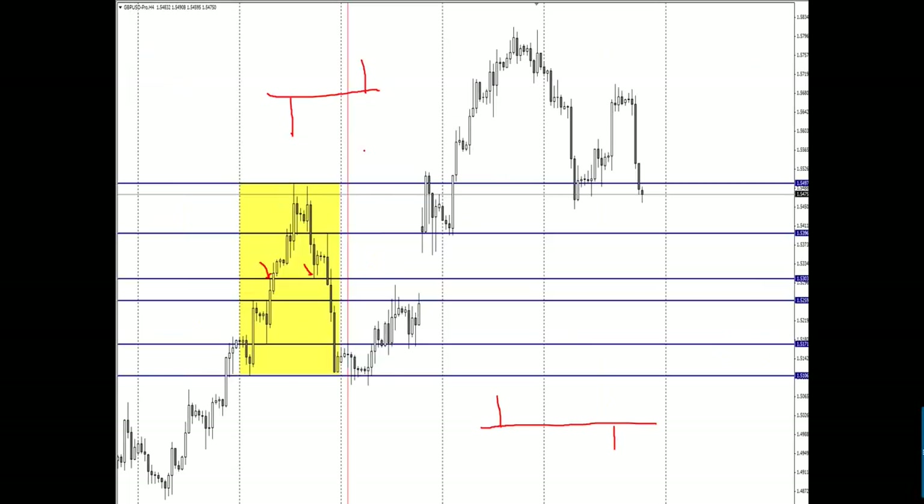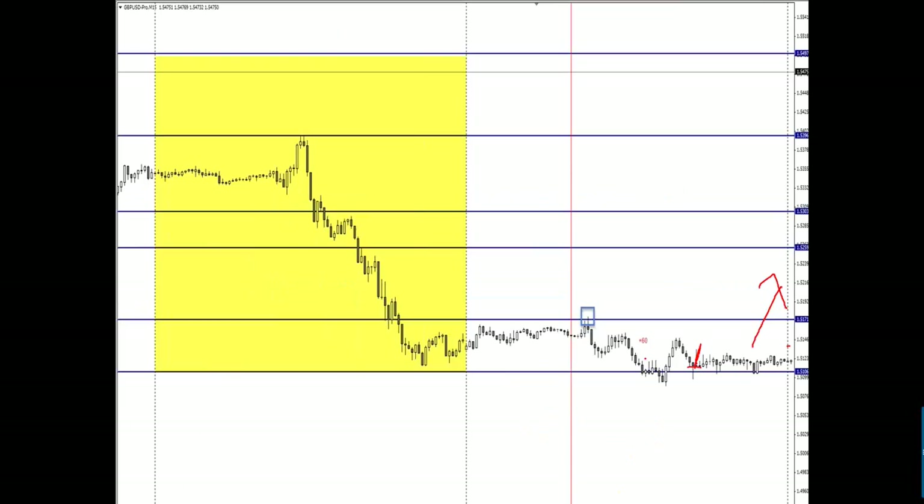Mark the previous quadrant and look for highs and lows. Always watch for the best swings — these kind, where price touches the same level multiple times. Look: pin bar here, pin bar there — this is a very important level. Look at the rejection there — a pin bar rejection.